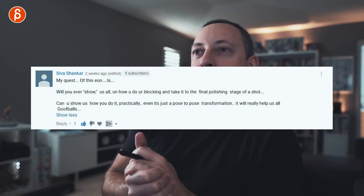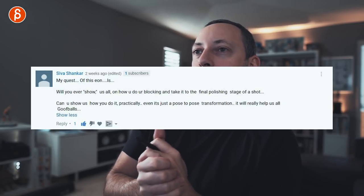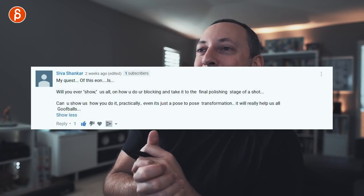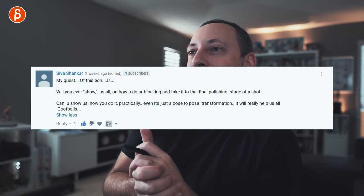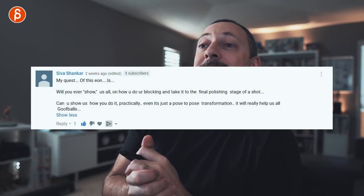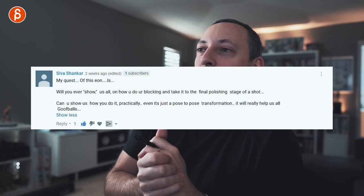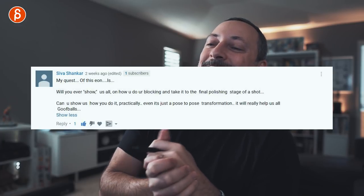Next up is Siva Shankar, who asks: will you ever show us how you do your blocking and take it to the final polishing stage of a shot? Can you show us practically — even just the pose-to-pose transformation? The answer is yes.